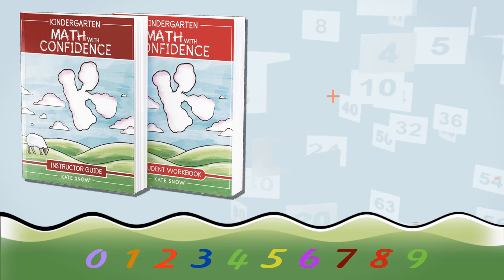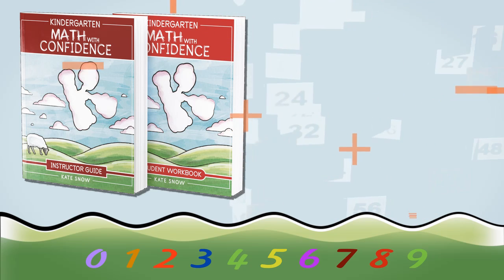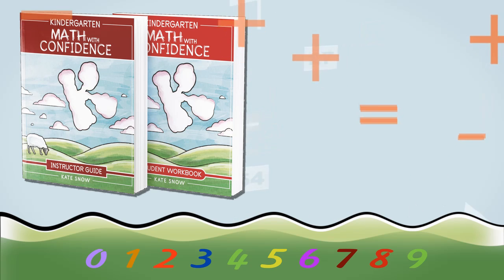Hi, I'm Kate Snow, the author of the Math Facts That Stick series and Preschool Math at Home. And today I'm delighted to introduce you to Kindergarten Math with Confidence. It's the first level in my new elementary math curriculum, and it's playful, hands-on and fun — a complete kindergarten math curriculum.